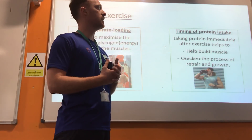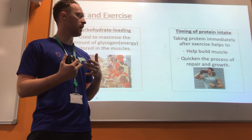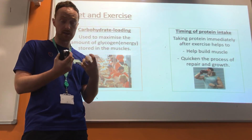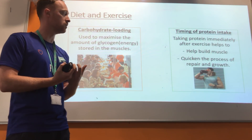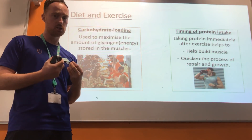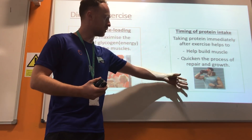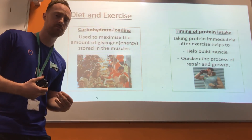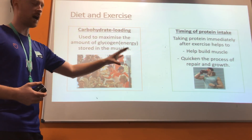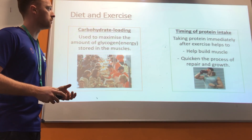The timing of protein intake is also important. Research and scientists tell us that the best time to take protein is immediately after exercise. This helps us to build and repair the muscle that we've just been using, and it helps to quicken and synthesise the process of repair. You can see that a person who has finished their workout is having a protein shake. These are two important strategies that athletes use to maximise the food that they eat and help them to improve their performance.